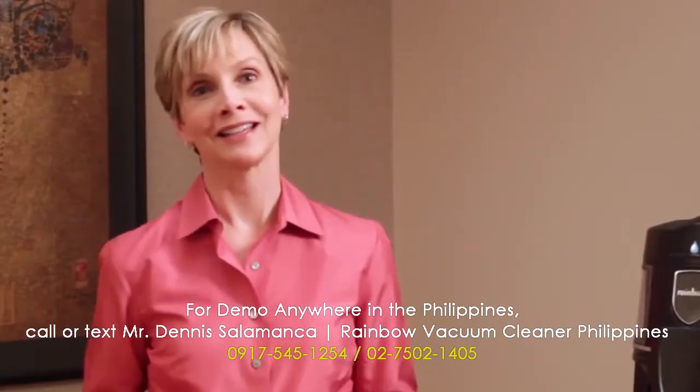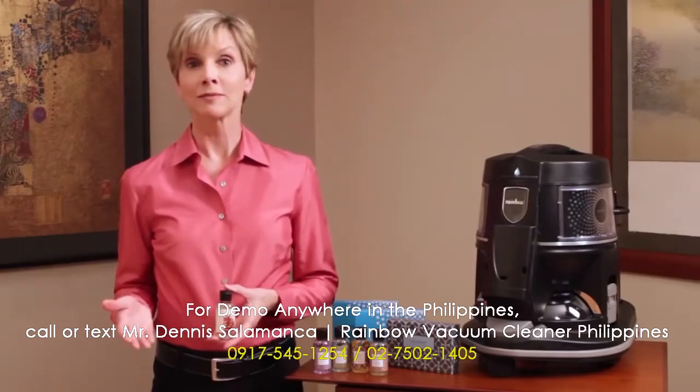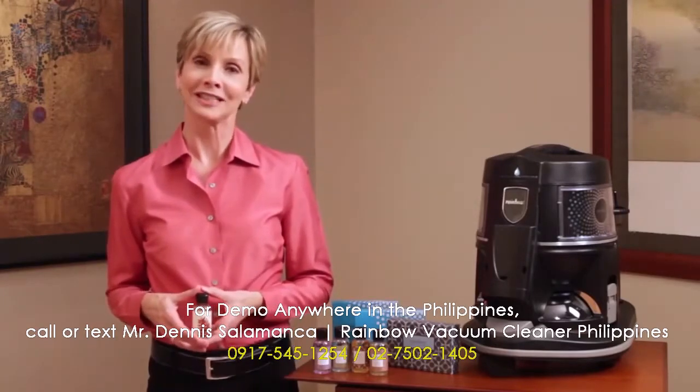You can enjoy a spa-like experience right in your own home. It's just one more reason why Rainbow is the world's finest home cleaning system.